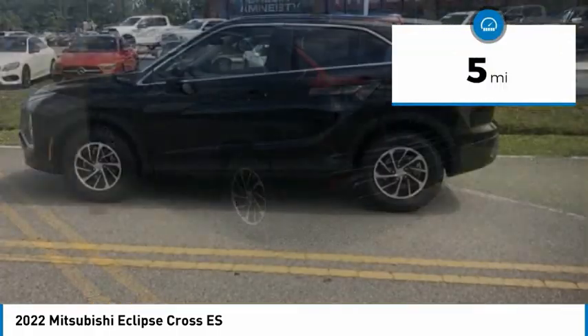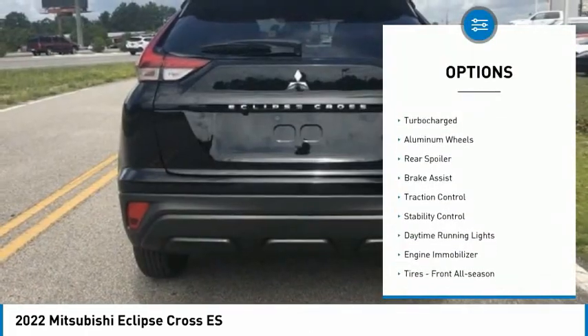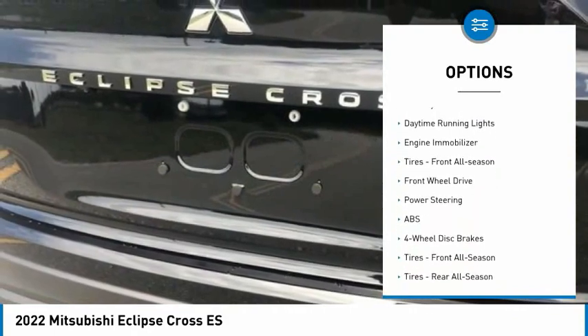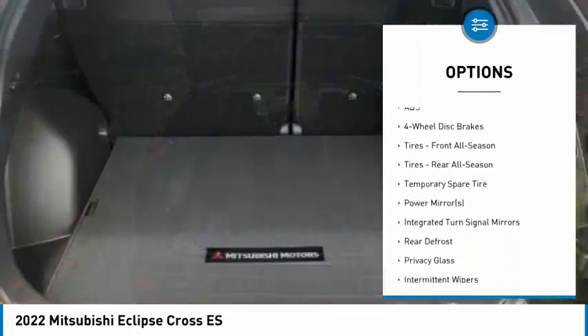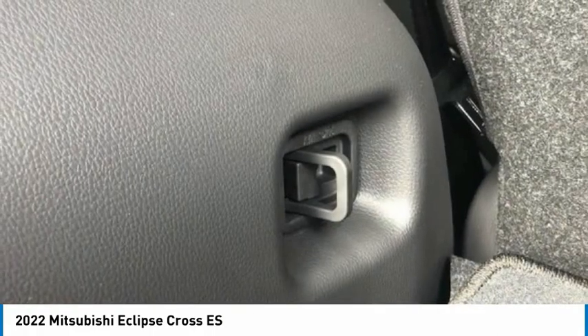This vehicle has less than 100 miles. Here are some of this vehicle's great options: tire pressure monitor, turbocharged, aluminum wheels, rear spoiler, brake assist, traction control, stability control, daytime running lights, engine immobilizer, and front all-season tires.